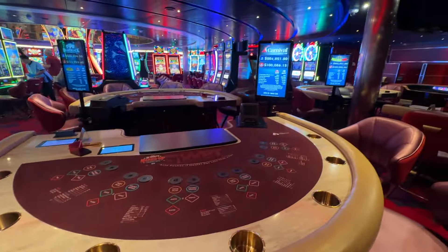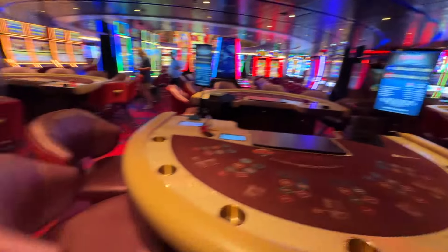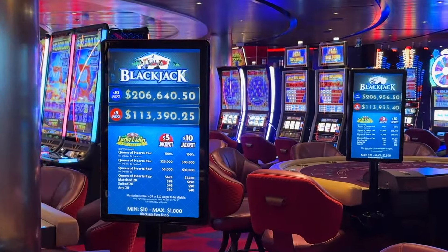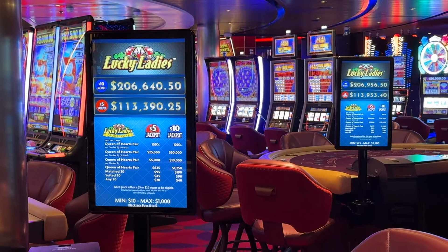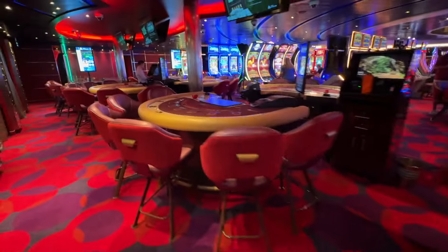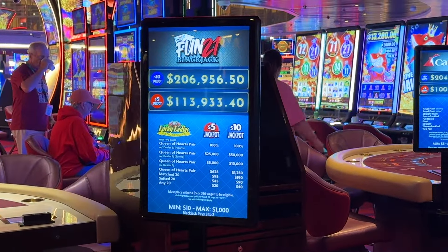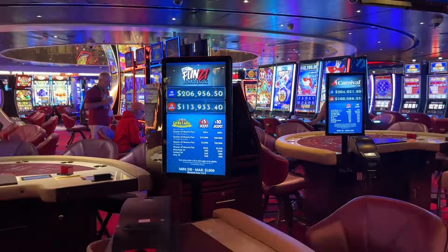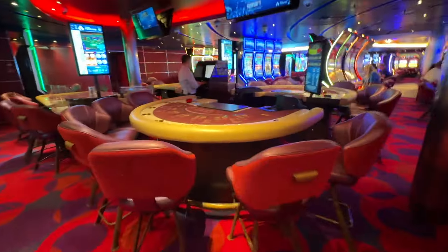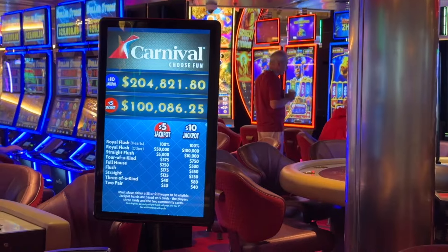Here is WPT Heads Up Hold'em. Right here we have blackjack. Do all of these say the same thing? I'm so sorry if they do. Again, this is an ultra cruise — I don't know if the limits are bigger or lower. Fun 21. This doesn't give us the limits — minimum 10, maximum 1,000. Here we go — this is three card prime. That one does say something different.